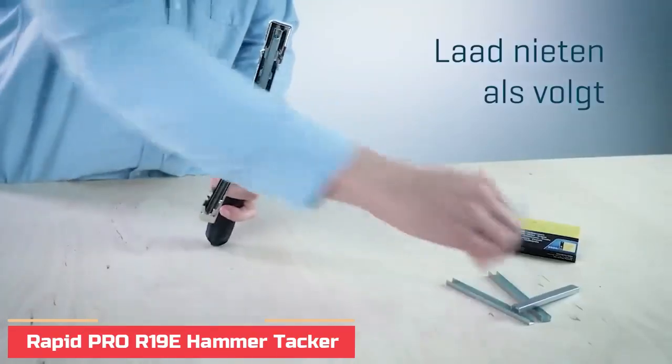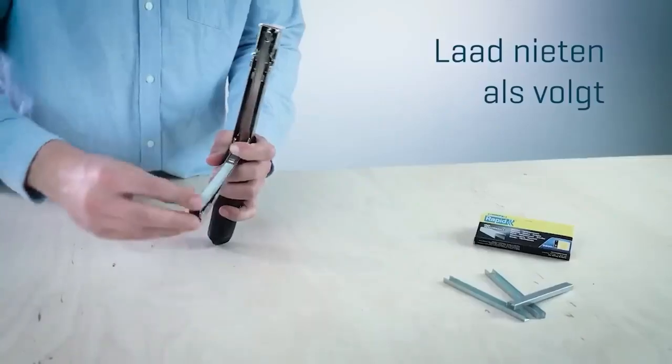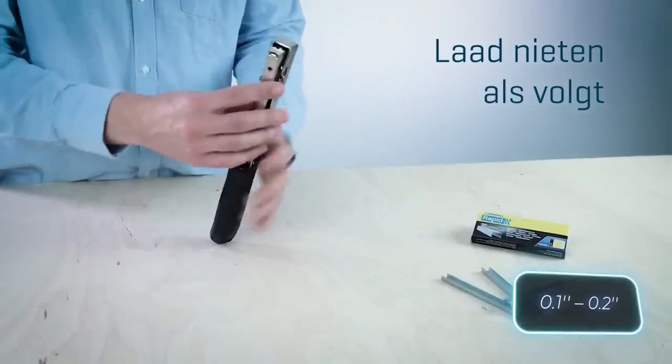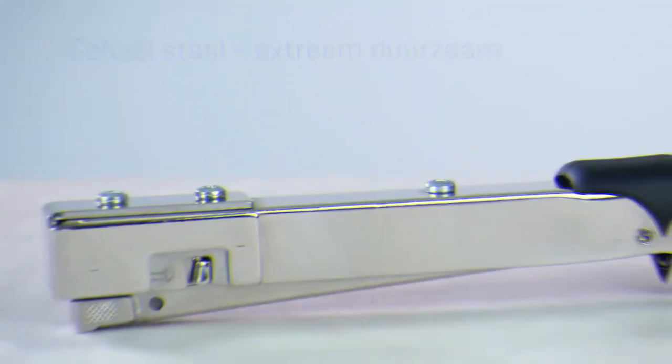Number 3: Rapid Pro R19E Hammer Tacker. Lightweight, easily handled hammer tacker perfect for regular, demanding use. Ideal for intensive jobs such as fastening of labels, posters, textiles, plastic wrap, or insulation material.